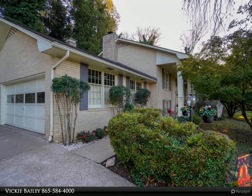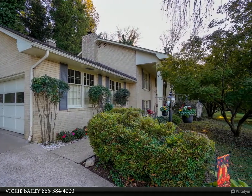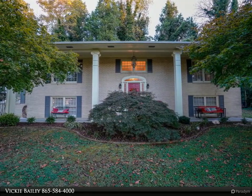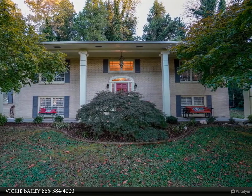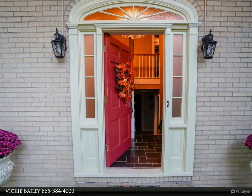This Coldwell Banker Wallace property video is presented by Vicki Bailey. This beautiful all-brick custom-built home is conveniently located in the heart of historic Clinton, just minutes away from everything — schools, shopping, interstate access, and Oak Ridge, to name a few.